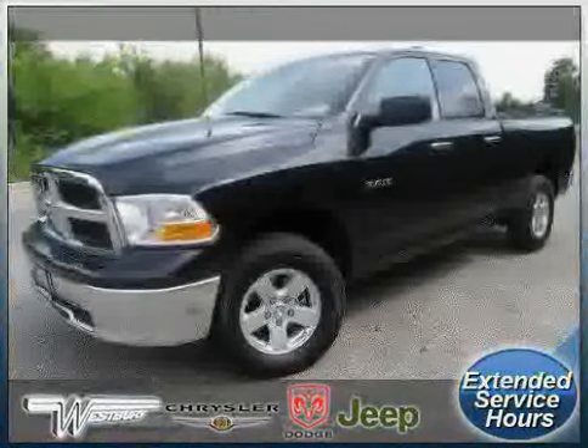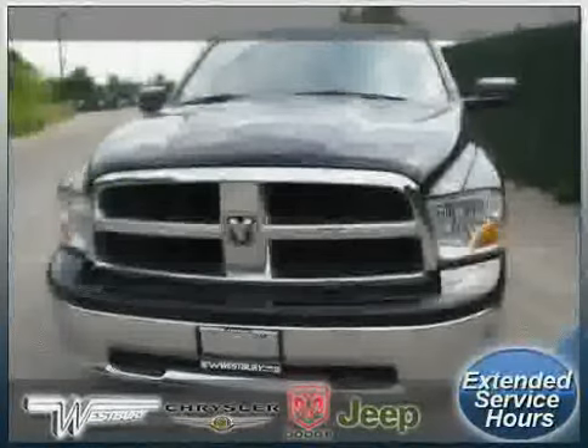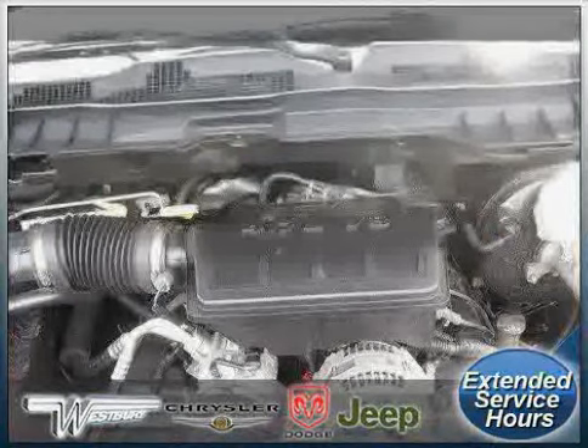Rear head air bag, vehicle anti-theft system, power door locks, and power windows — driven with care for 23,811 miles — makes this Ram 1500 an easy choice for you.